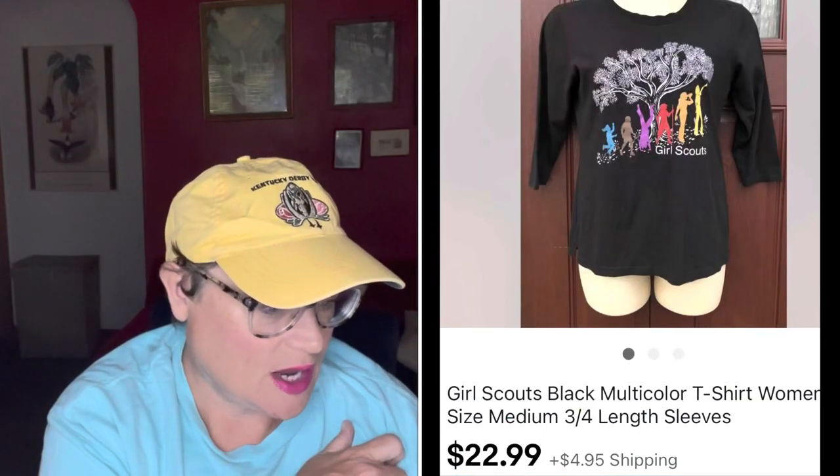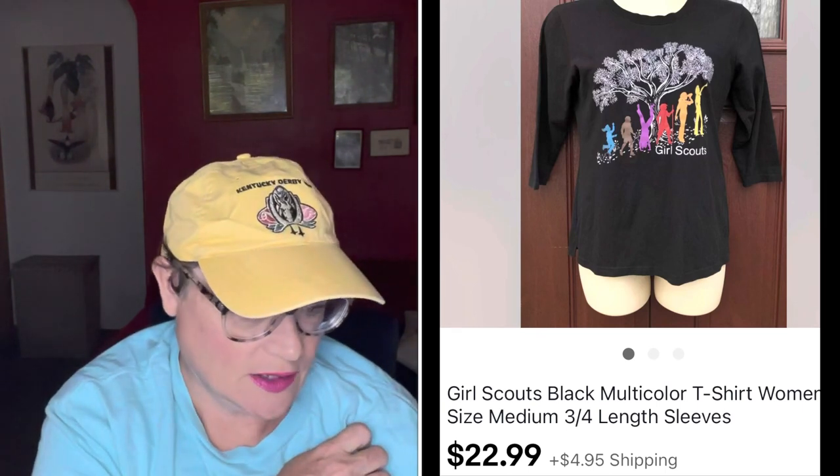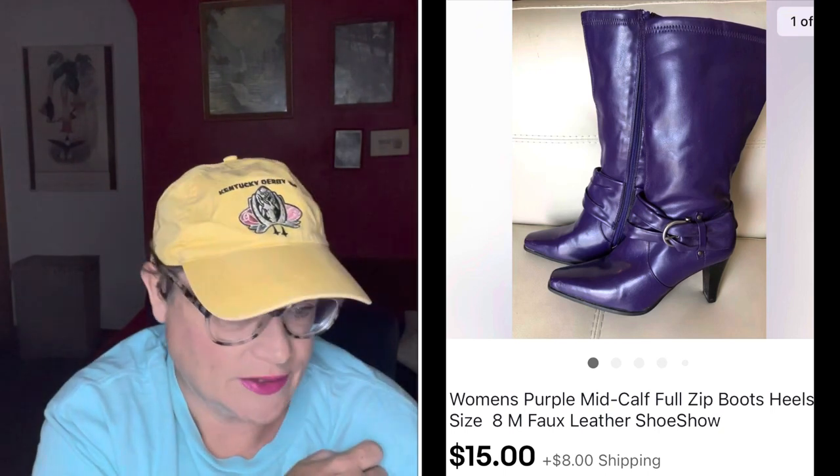Next was a basic t-shirt — Girl Scouts. I paid just a dollar for this on 99-cent day at my Salvation Army and it sold for $22.99. The buyer was all in for $28.99. Next, a pair of shoes from 99-cent day — faux leather, just vinyl, but a really unique purple color. I figured there's probably somebody out there who'd want them, and sure enough I sold them for $15. The buyer was all in for $24.99. For a 99-cent buy-in, that was an easy sale.